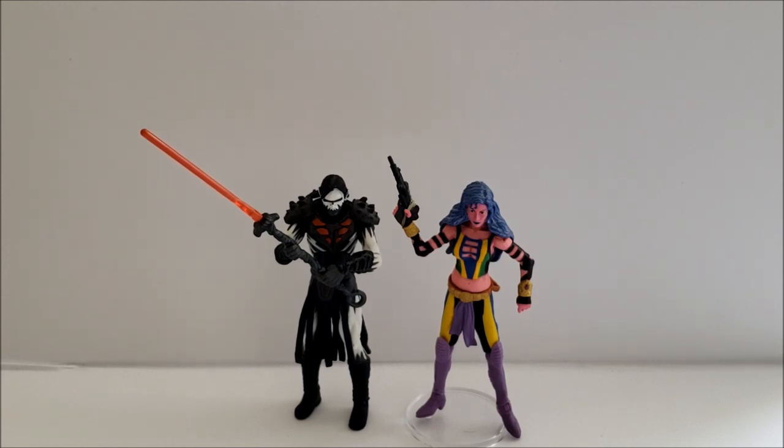Unfortunately I don't have the packaging to show you. I didn't buy these together or brand new — I got Darth Nihil loose on eBay around December 2019, and I got Deliah Blue in the summer of 2018. Going forward, that's probably the only way you can get these; you might occasionally find the pack brand new on eBay, but the going rate for that is outrageous.